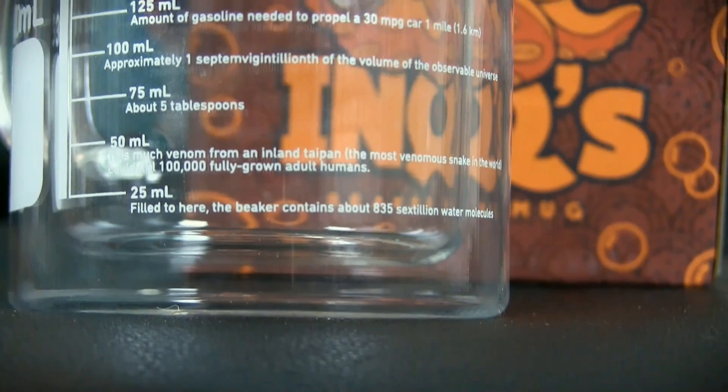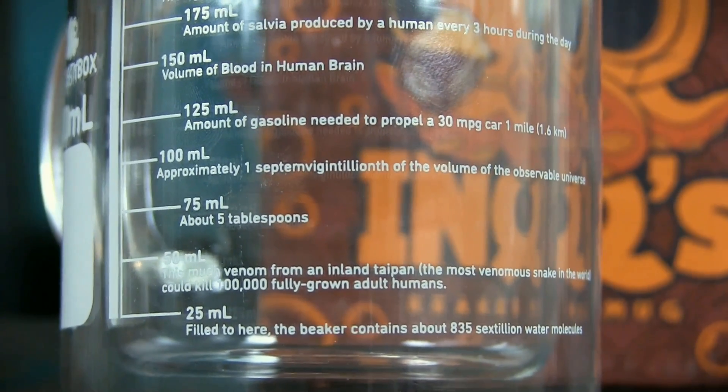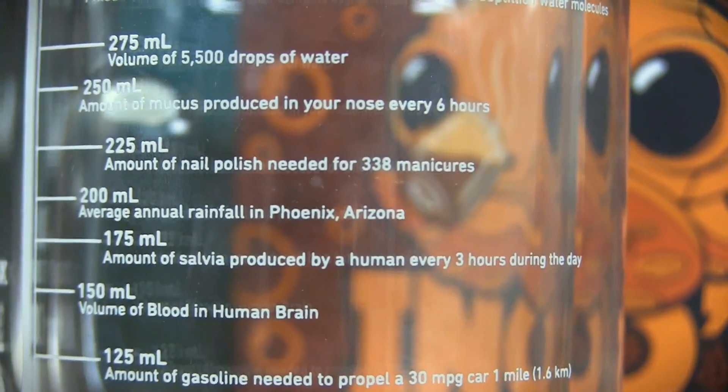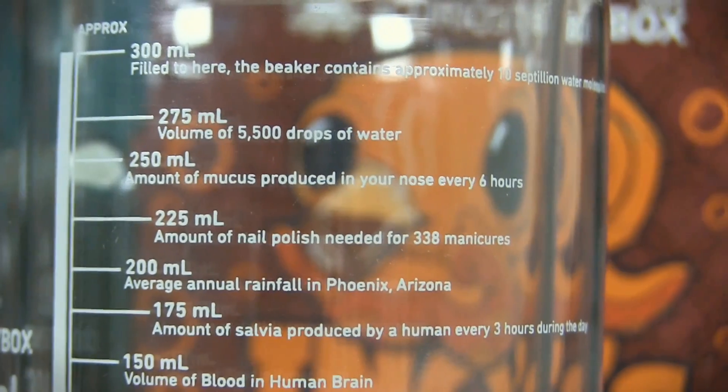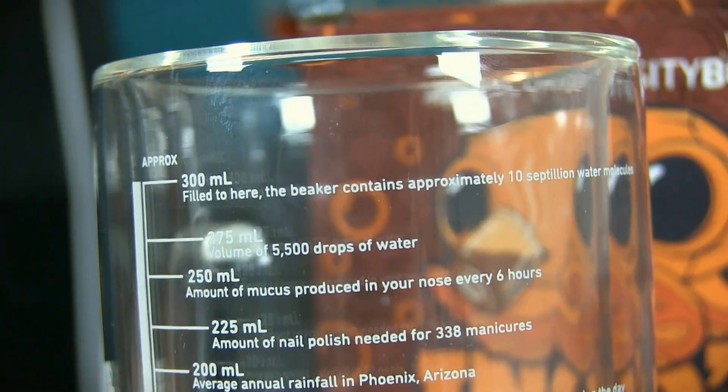At 25 milliliters, the beaker contains about 835 sextillion water molecules. At 100 milliliters, approximately one septumvigintillionth of the volume of the observable universe — wow, that's a small number. At 150 milliliters, the volume of blood in the human brain. At 225 milliliters, the amount of nail polish needed for 338 manicures. At 250 milliliters, the amount of mucus produced by your nose every six hours — that's disgusting! And filled to the 300 milliliter line, the beaker contains approximately 10 septillion water molecules. So that's a quirky, science-based, practical item designed like something out of a chemistry lab — more of that Vsauce style, really cool.